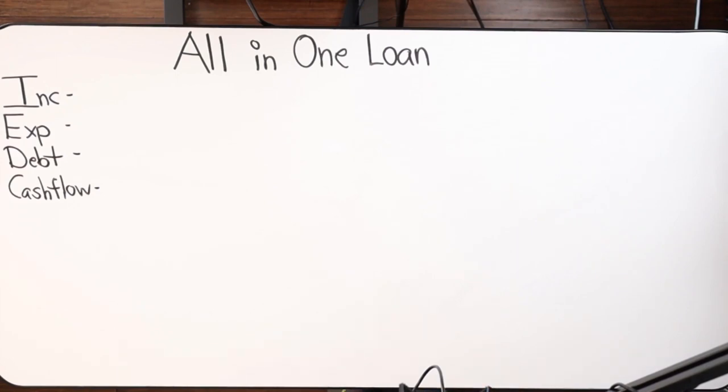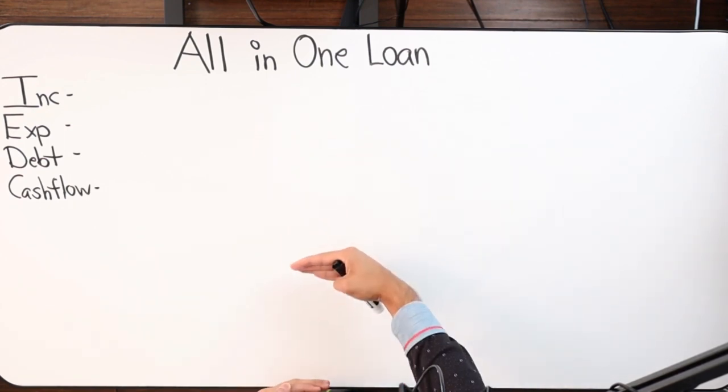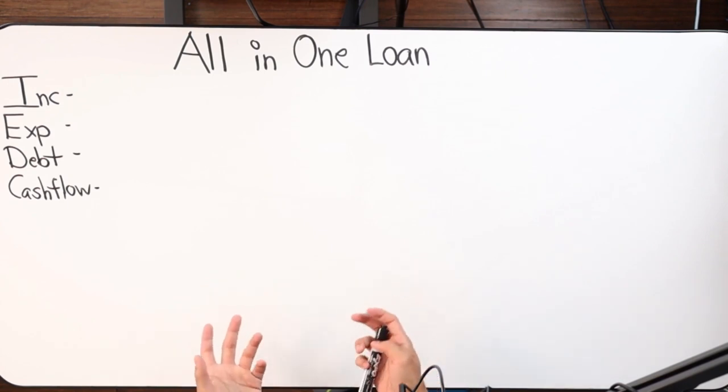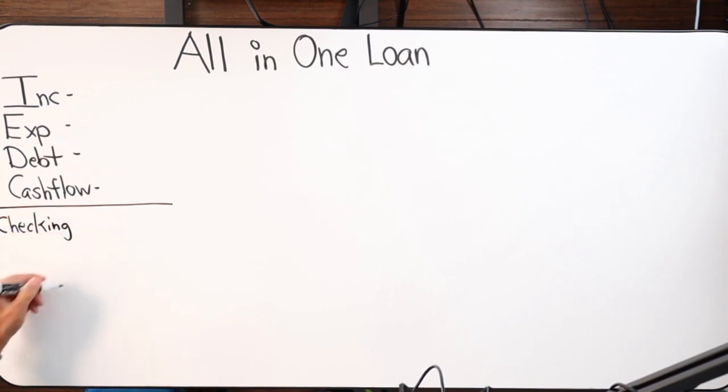If you only need $10,000 in an emergency, why would you refinance the whole thing? With the All-In-One you can instantaneously withdraw $5,000 or $10,000 on a moment's notice to handle an emergency, a life-altering event, or an opportunity — and then simply recover. Whether it was an obstacle or an opportunity, that money gets used and you keep the process going: dumping all your income into this product and having liquidity, access, and capital on a moment's notice. Now I want to take it to the whiteboard and break down the components of the product.